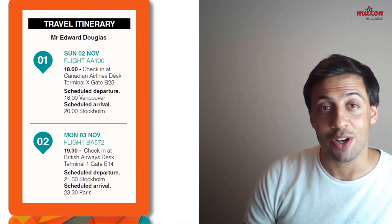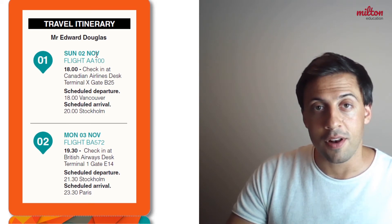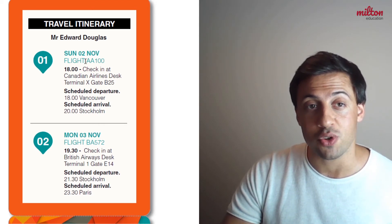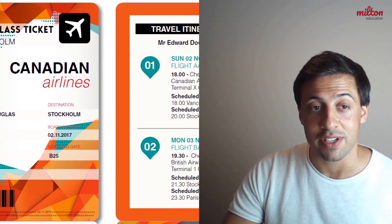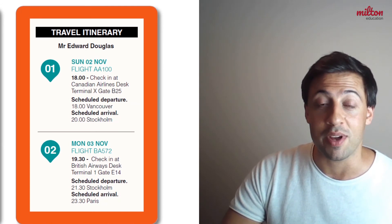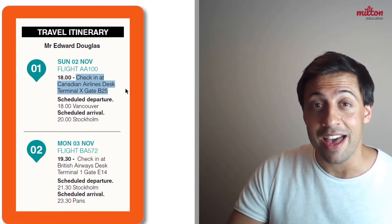Now let's have a look at his travel itinerary. We know that his journey involves two flights. Flight number 1 says Sunday the 2nd of November and has the flight number AA100 — we already saw this on the ticket. So we know that flight number 1 is the flight we just spoke about, and now we can learn that he checks in at the Canadian Airlines desk.